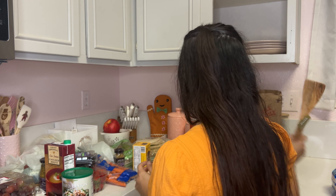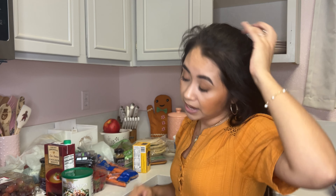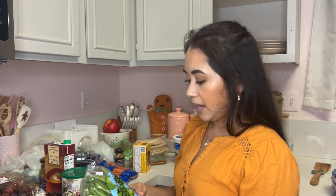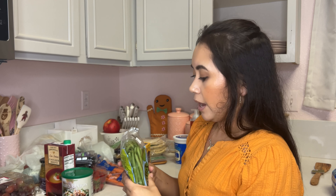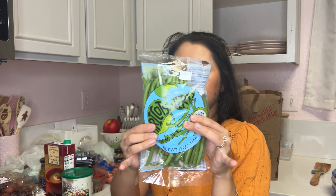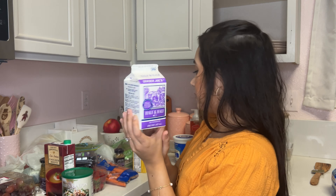I got some organic plain non-fat yogurt for myself — I didn't like the one from Aldi, so I had to pick this up because I love yogurt. We ended up getting green beans; we wanted the canned kind but couldn't find any at Trader Joe's — maybe not surprisingly since it's the weekend before Thanksgiving.